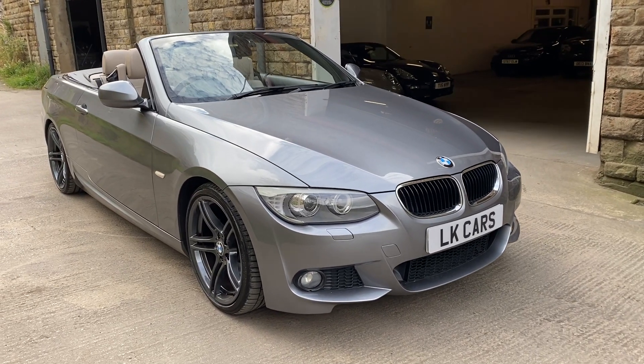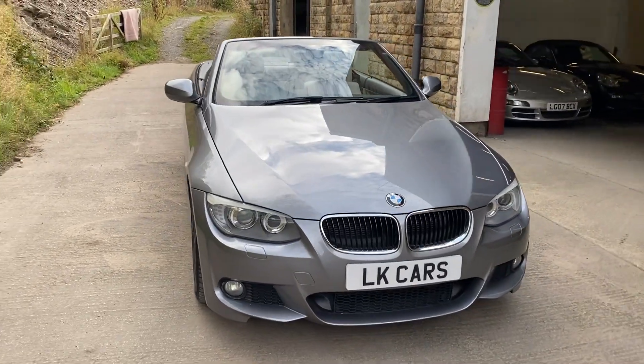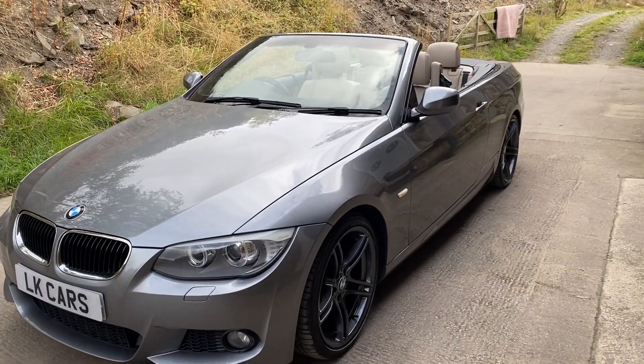Hello and welcome to LK Cars. Today we have our 2013 13-plate BMW 320 diesel M Sport, finished in space grey with almond leather heated seats.